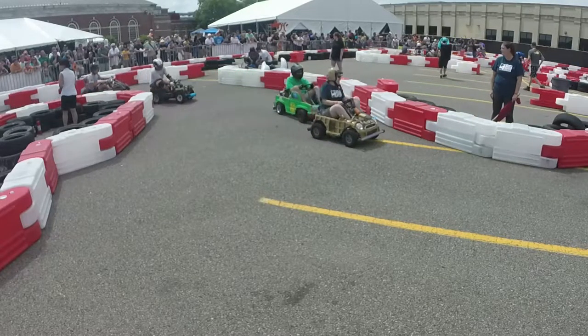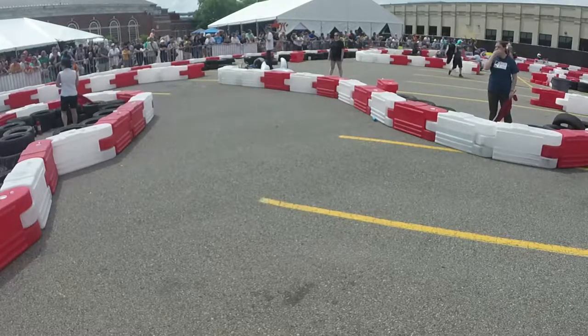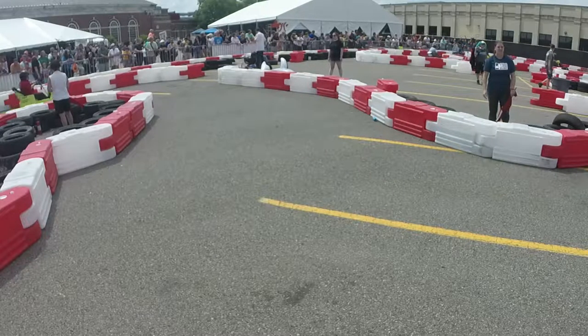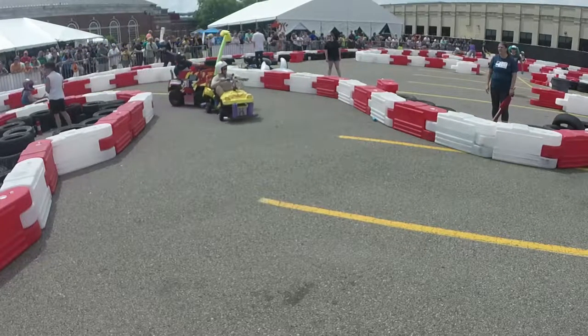Patrick, how much longer until the first driver change? One minute to the first driver change. For those of you tuning in — every 15 minutes in the Power Racing Series, the drivers have to change, or they change costume to confuse us.